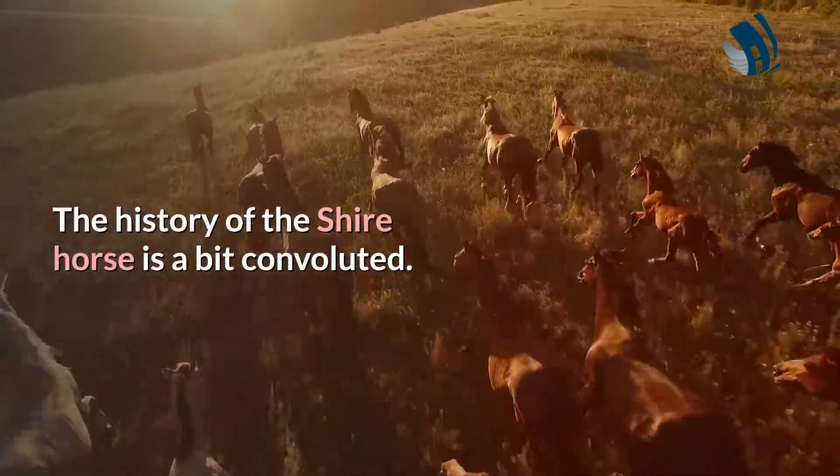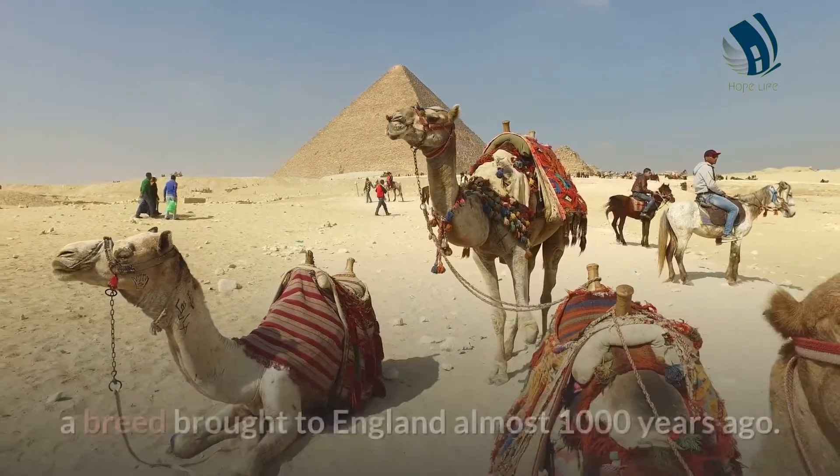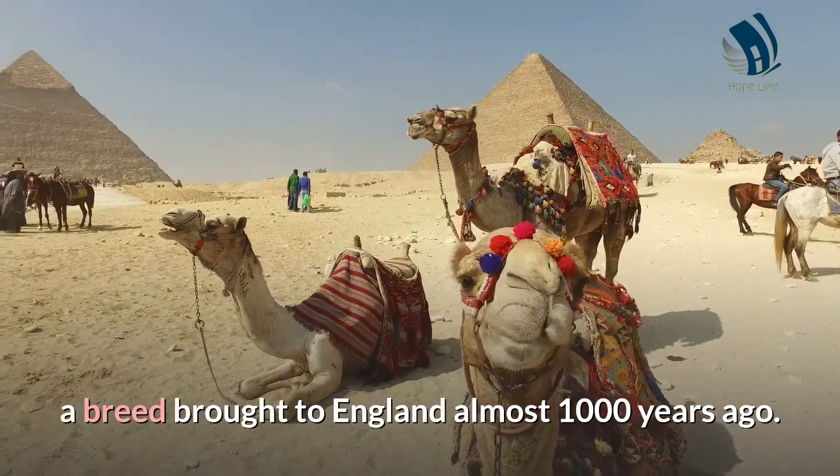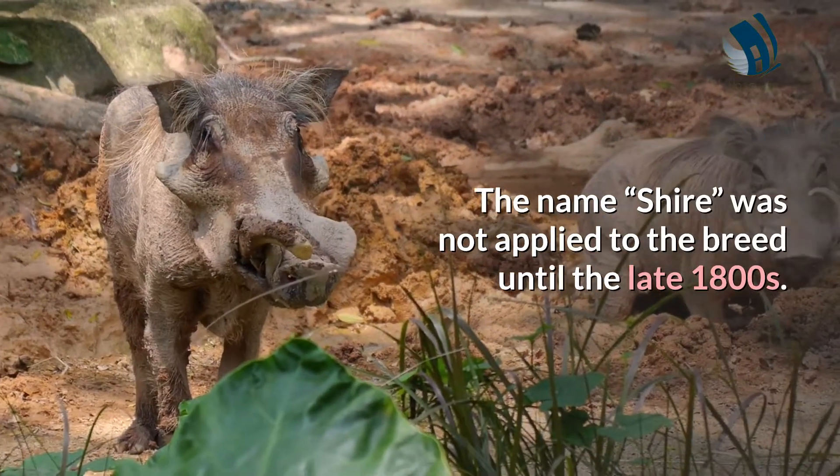The history of the Shire horse is a bit convoluted. The short story is that the Shire is descended from the Great Horse, a breed brought to England almost 1,000 years ago. The name Shire was not applied to the breed until the late 1800s.